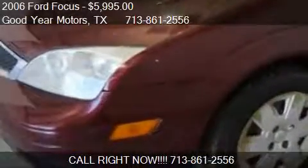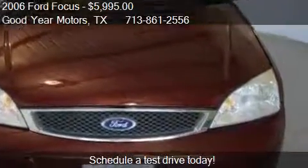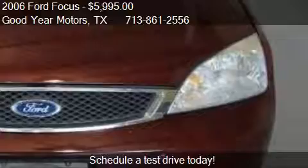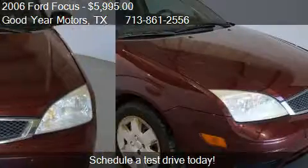This 2006 Ford Focus is offered by Goodyear Motors, priced at $5,995. This Focus is ready to sell, with just over 130,925 miles.